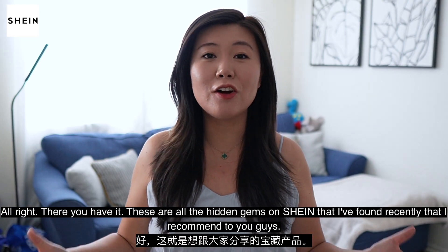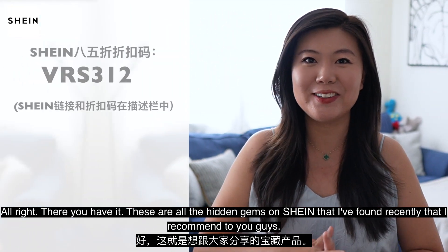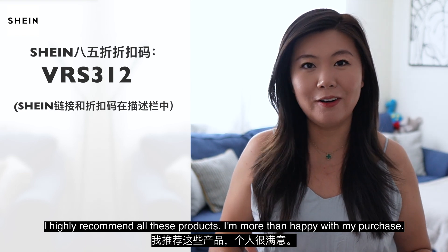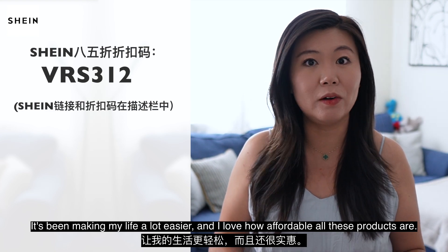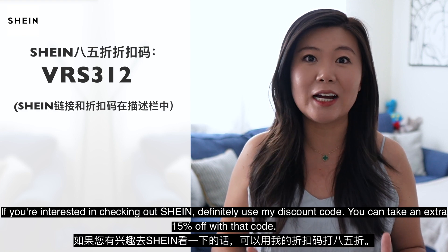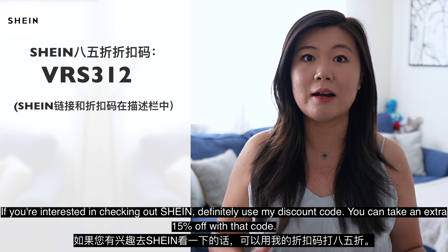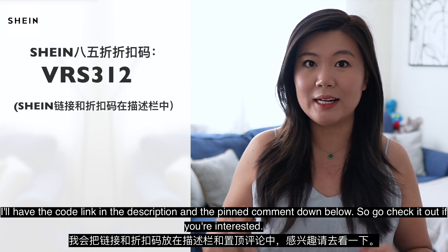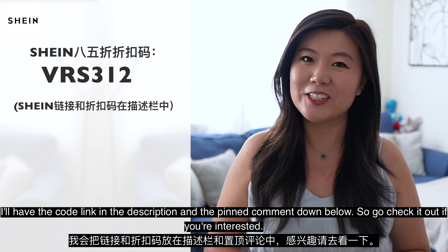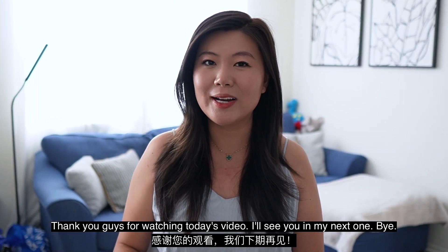All right, there you have it. These are all the hidden gems on Shein that I found recently that I recommend to you guys. I highly recommend all these products — I'm more than happy with my purchase. It's been making my life a lot easier and I love how affordable all these products are. If you're interested in checking out Shein, definitely use my discount code — you can take an extra 15% off. I'll have the code link in the description and the pinned comment down below. Thank you guys for watching today's video. I'll see you in my next one. Bye!